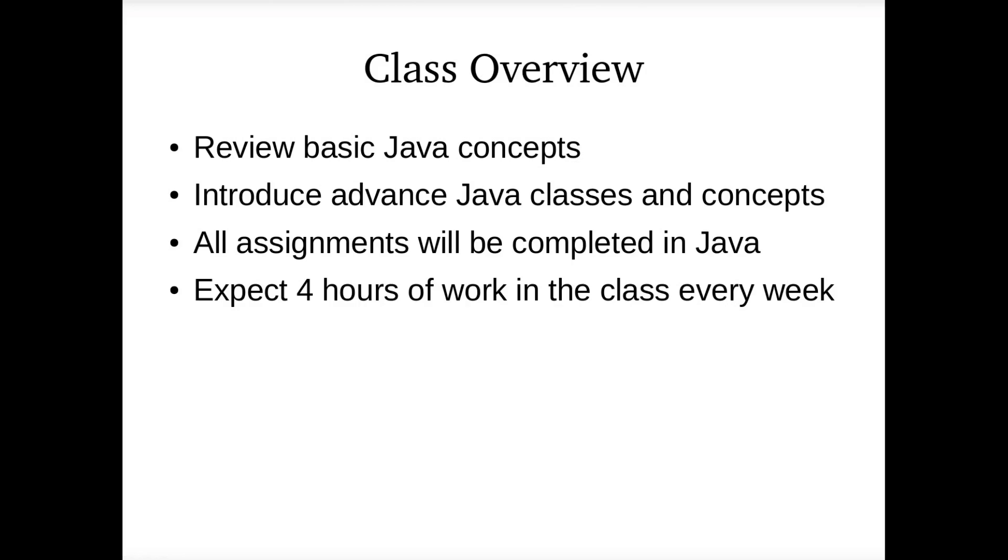It's covered in the syllabus, but also like on the first day of in-person class, the instructor would go over the syllabus and tell you what's important. This class basically covers two things: it reviews Java concepts. We're assuming since the pre-req for this class is CIS 131 — basically a Java class — you know Java pretty well, at least the basics. So we'll review the basics, but mostly we'll go into advanced topics like how to use classes in more complicated ways, database programming, and GUI programming in Java.